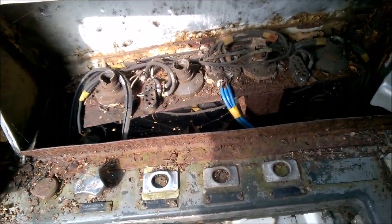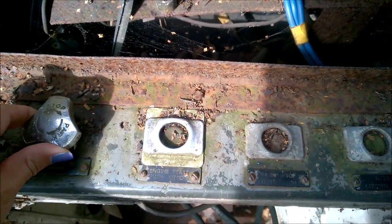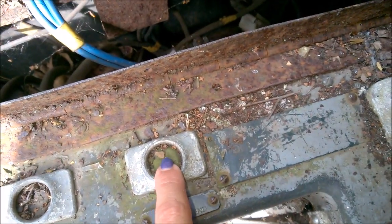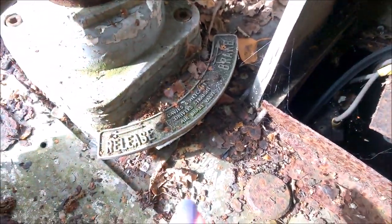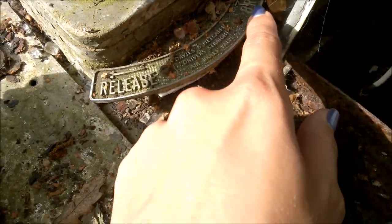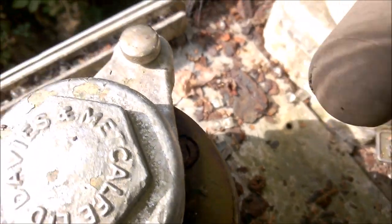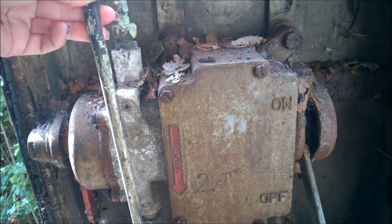Oh my god, we've got a windscreen button, engine start push button, windscreen wiper. Oh my god — we've got the engine stop push button and the horn at the opposite end. David's and Metcalf driver's straight air brake valve. And there's the isolator — the on and off.